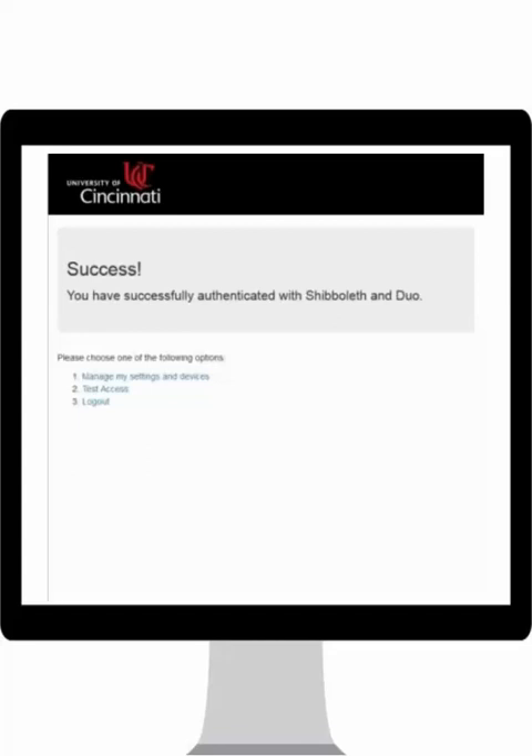Success! With two-factor authentication, you are now ensuring your information is secure. It is important to know that approving access using Duo will only need to be done once per day if you are logging into UC Flex using the same computer.